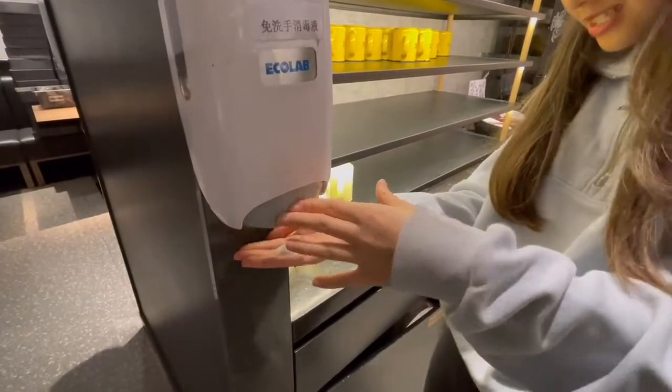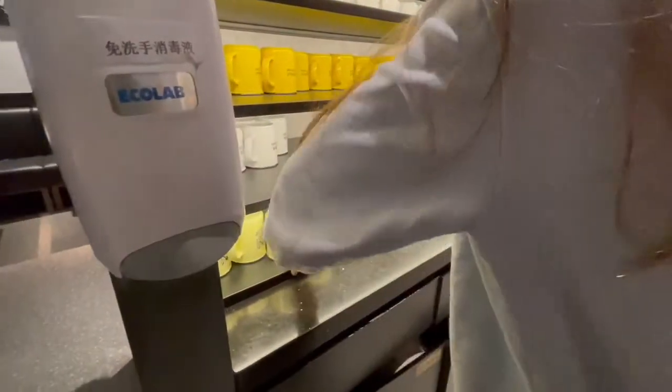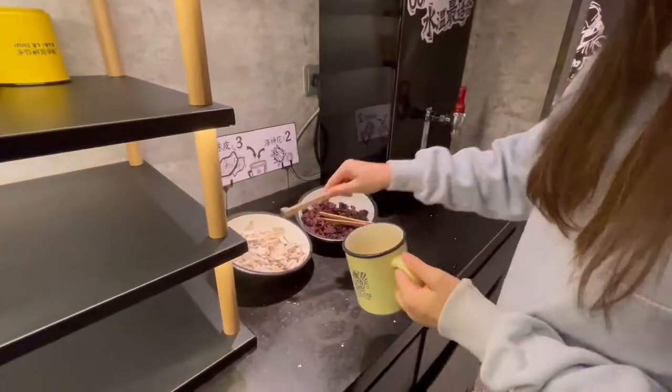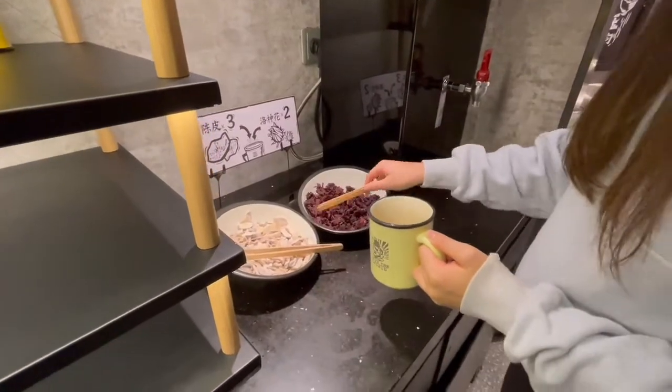This free-flow self-service tea station starts off with a hand sanitizer, which is perfect during COVID times. Next, you choose a mug and head over to where you add the teas. While there are instructions on how much of each ingredient to add, you have full control of what you want your tea to taste like.